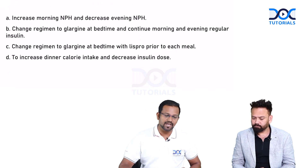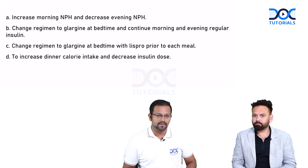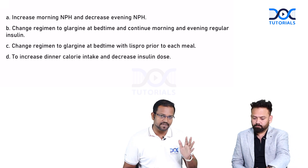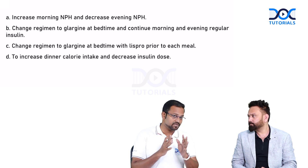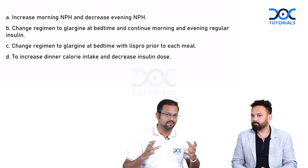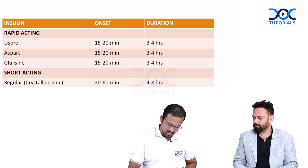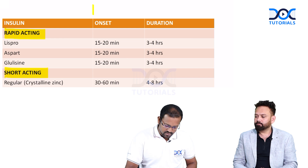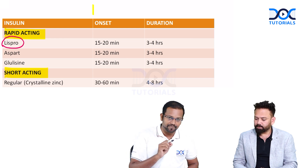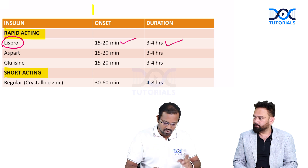We have many different insulin types in the treatment of hyperglycemia. Insulin classification is based on duration and onset of action — one of the few drug classes classified this way rather than by chemical structure. There are four major classes: rapid-acting, short-acting, intermediate-acting, and long-acting. Among rapid-acting insulins, lispro has an onset of action of about 15 minutes and a duration of 3 to 4 hours, which is common for all three rapid-acting agents.